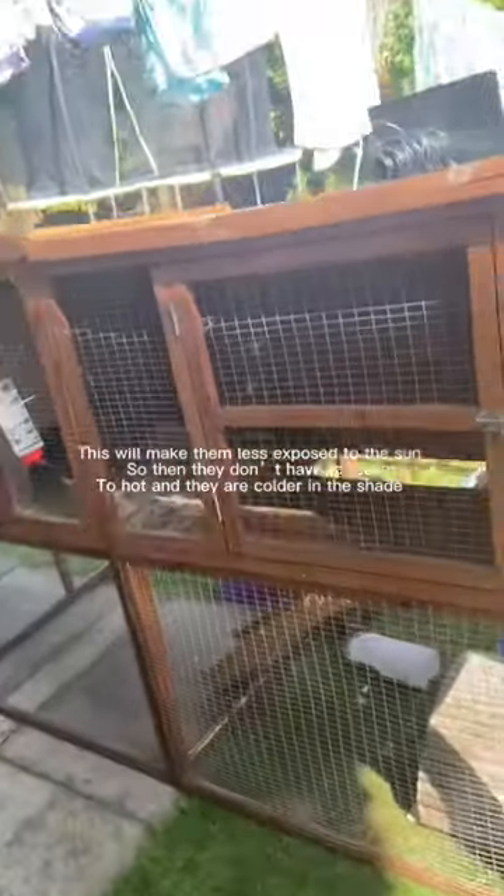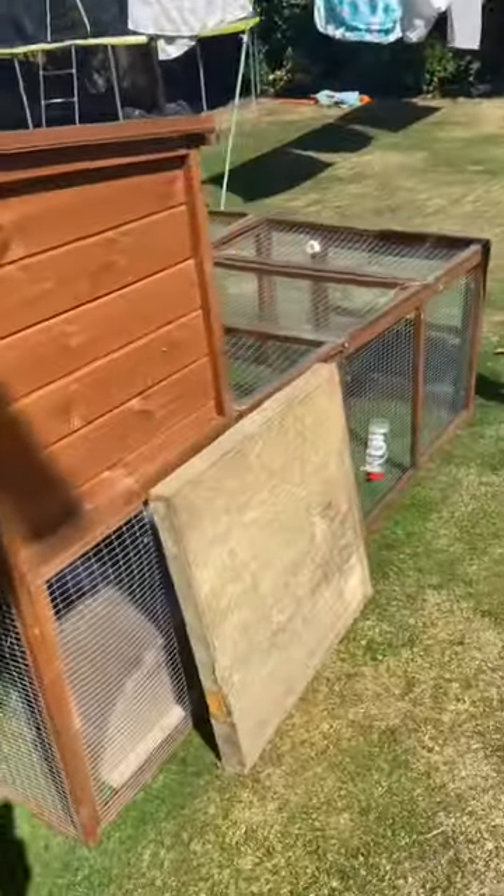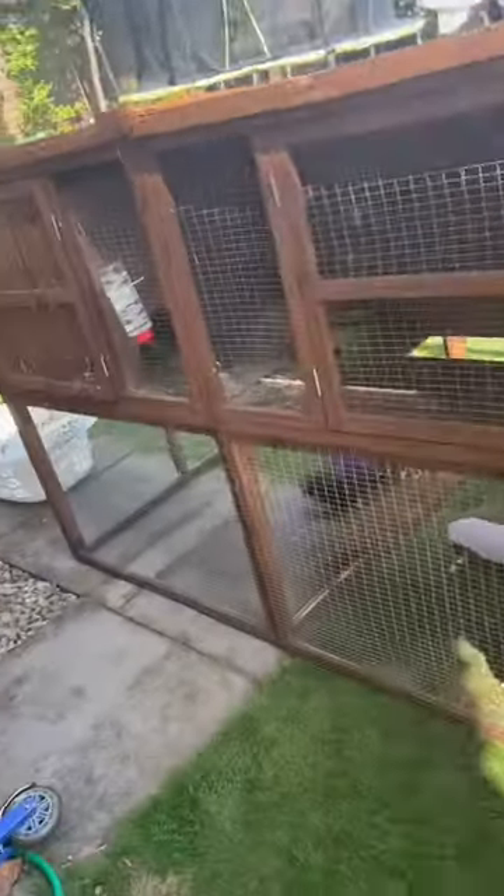Step 2: Put your guinea pigs' cage in a shaded area. This will make them less exposed to the sun, so they don't have to feel too hot — they are cooler in the shade.